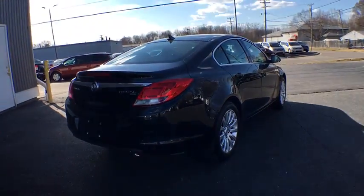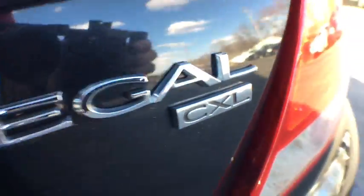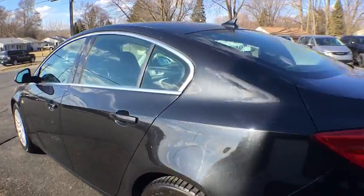Here are some of this vehicle's great options: traction control, power passenger seat, steering wheel audio control, stability control, keyless entry, anti-lock braking system, leather wrapped steering wheel.